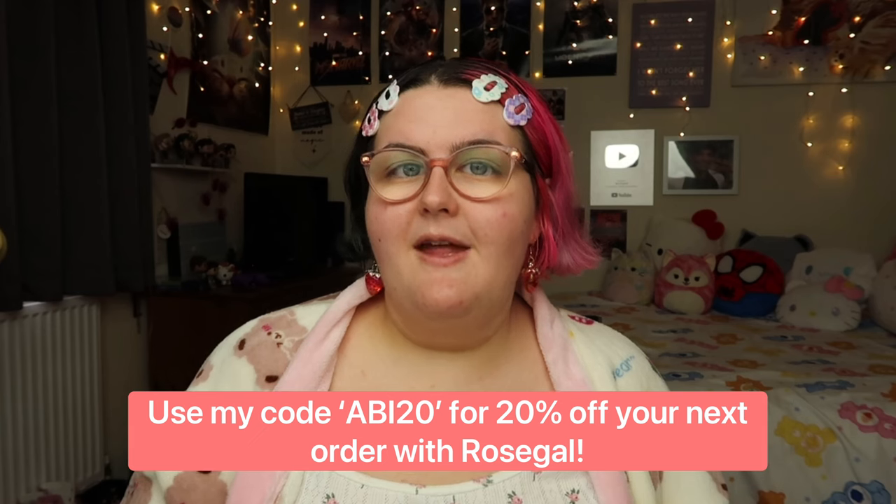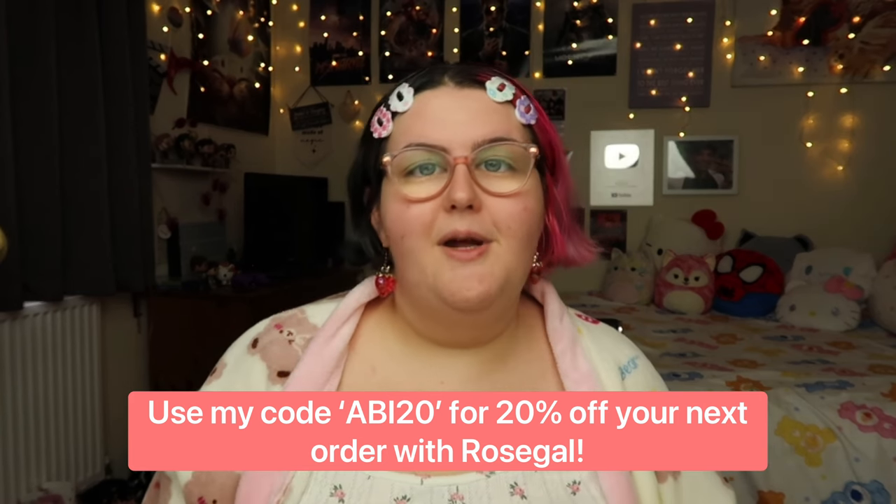That is everything I've got to review for you guys. I hope you enjoyed today's video and if you did please remember to give it a big thumbs up because it really does help out my YouTube channel. If you're interested in plus size fashion, beauty, and makeup then remember to subscribe because that is everything I do here. I'll link everything in the description box below. I also have a discount code with Rose Gal — it is abby20 for 20% off your next order. If you want to check out any of my other social media including Snapchat, Facebook, or Instagram there'll be a link to my Linktree in the description. Thank you so much for watching and I'll see you guys in the next one. Bye!